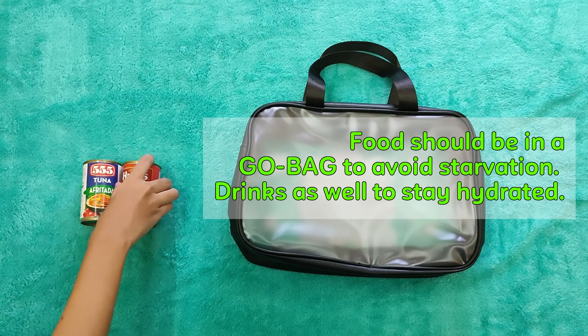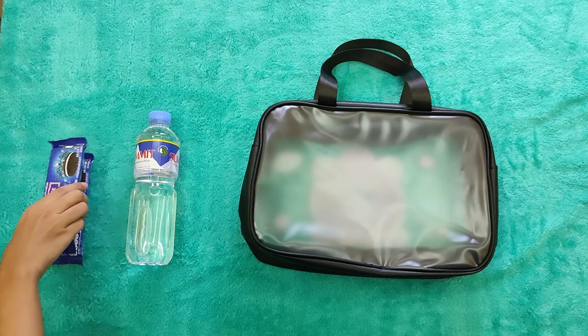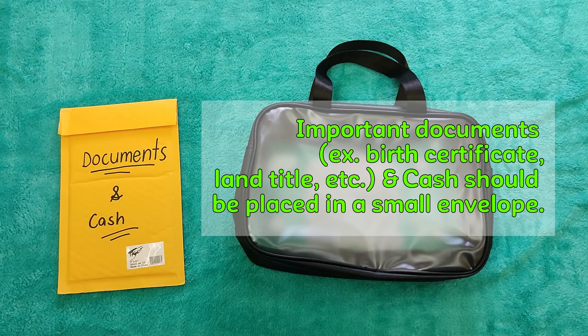Medical supplies must be prepared for the healing of injuries. Sanitary pads are also needed among females in case of a period happening during an emergency.